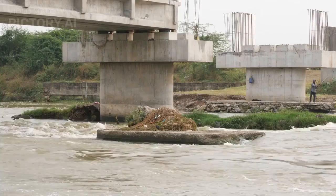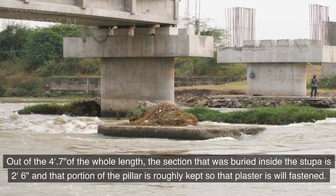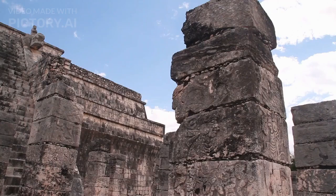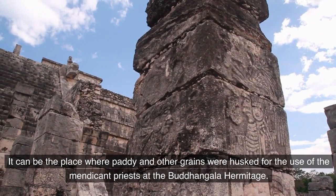Out of the 4 feet 0.7 inches of the whole length, the section that was buried inside the stupa is 2 feet 6 inches, and that portion of the pillar is roughly kept so that plaster is refaced. It can be the place where paddy and other grains were husked for the use of the mendicant priests at the Budingala Hermitage.